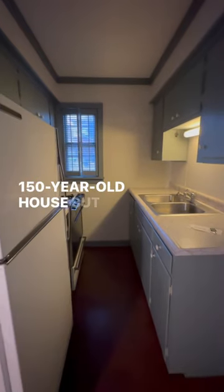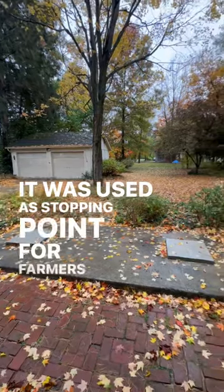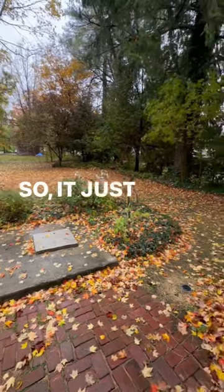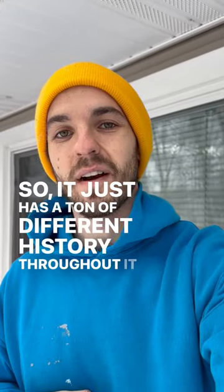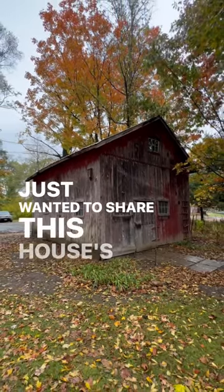Especially on a 150-year-old house. But the cool part about this house is that it was used as a stopping point for farmers when they were traveling up into Cleveland to drop off their crops at the markets, so it just has a ton of different history throughout it. It also has a barn that is original to the property, and I just wanted to share this house's story.